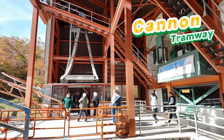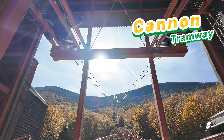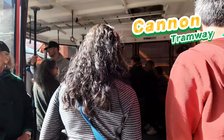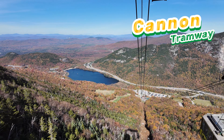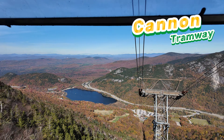Welcome to the iconic Cannon Mountain aerial tramway in New Hampshire, a must-visit attraction for nature lovers and adventure seekers. Opened in 1938, the tramway was one of the first aerial tramways in the United States. It transports visitors 2,022 feet to the summit in just eight minutes, providing a unique perspective of the breathtaking landscape.